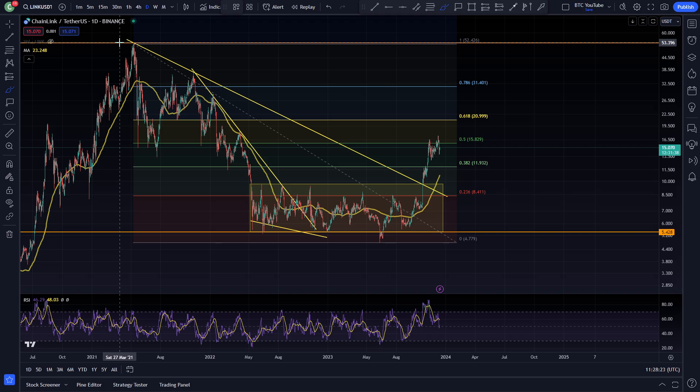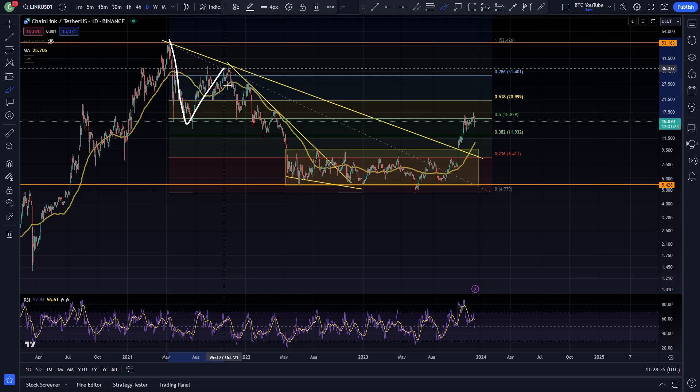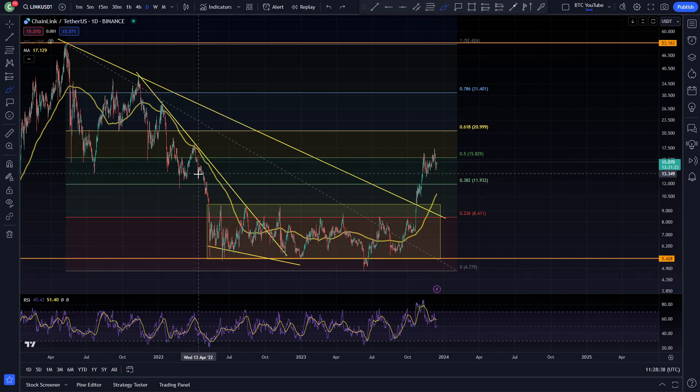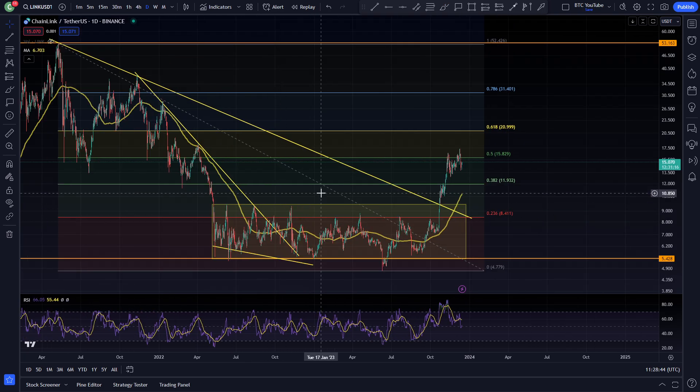Chainlink had a decent sell-off — all-time high around $54, came down to that swing low of the bear market of just under $5. On the way down there was quite a lot of volatility, but eventually it had this big rollover, coming down into an area of structure where we've just been consolidating basically since May last year — almost two years of sideways consolidation.